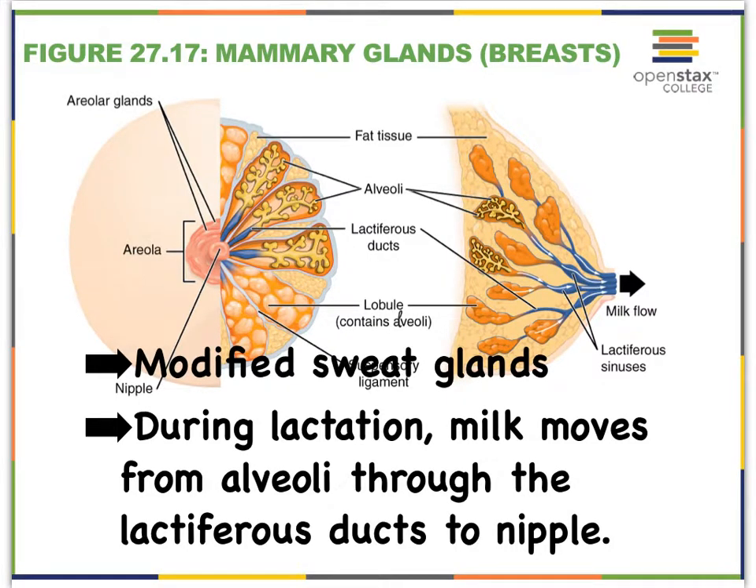The mammary glands or the breasts are really modified sweat glands made up of epithelial tissue that is arranged in little sac-like structures that we call alveoli, and the epithelial cells in these alveoli will produce the milk.